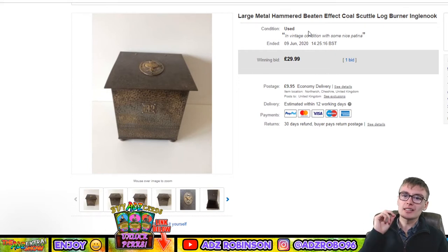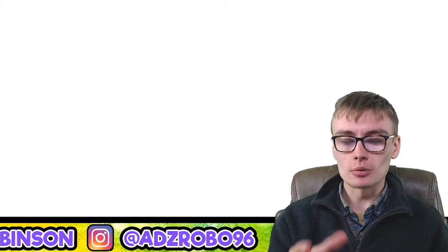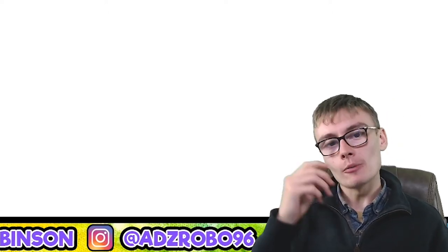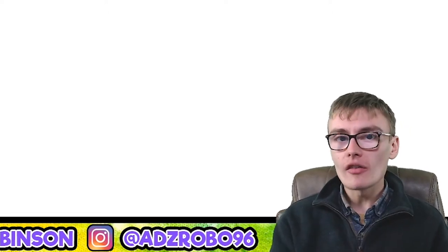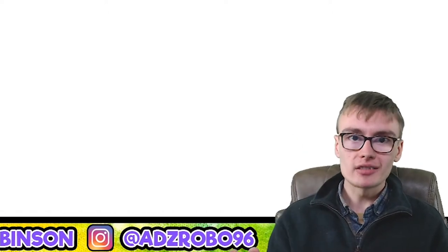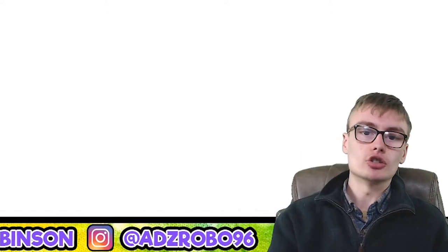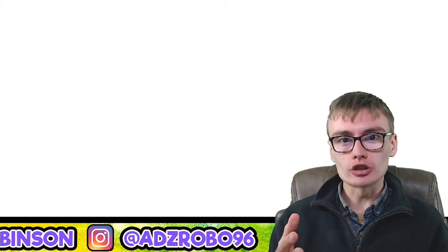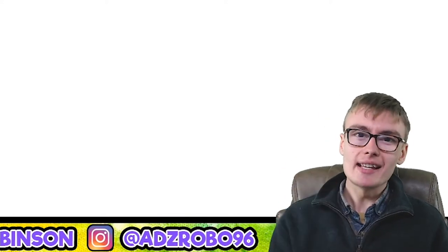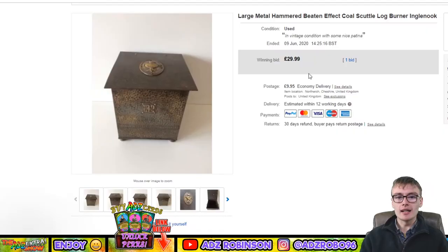Next: a large metal hammered beaten-effect coal scuttle — £29.99 on one bid. I'd had it listed for ages at £49.99 and £59.99 with lots of interest but it just wasn't selling. Since I'm clearing out, I converted it to auction with a £29.99 starting bid and it went for that. Probably paid around five to eight quid in an auction job lot, so there's still money in it.